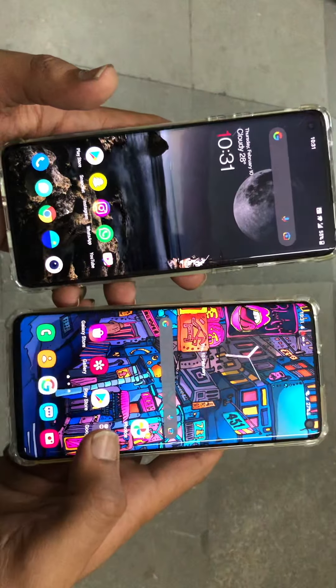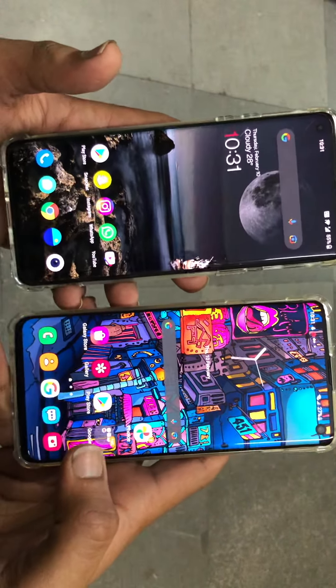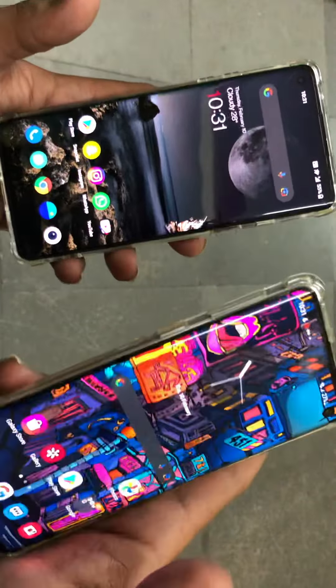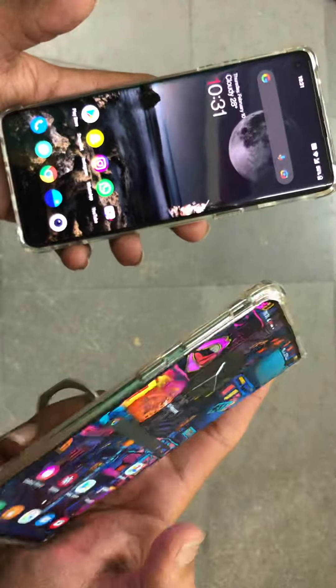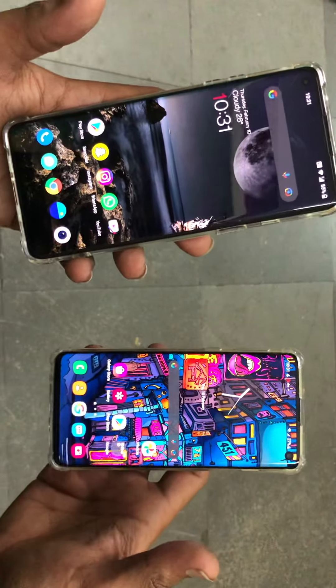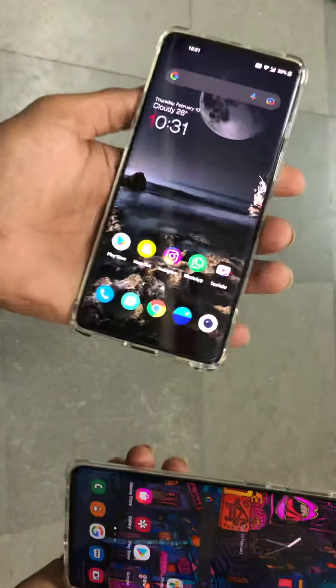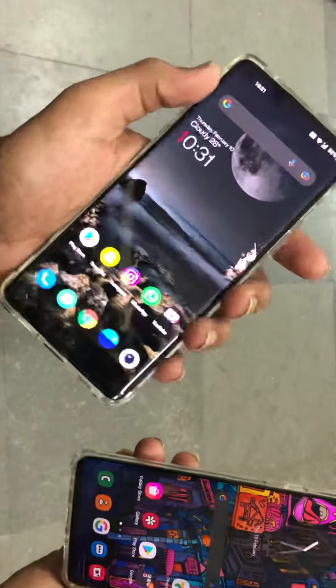Personally, if you want good camera and a slightly better, more vibrant display along with a comfortable phone, then you can surely go for the Samsung Galaxy S10.